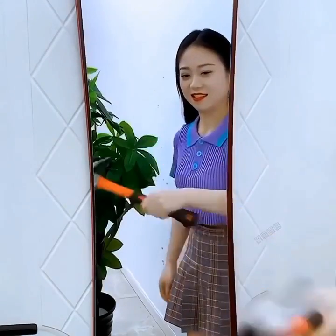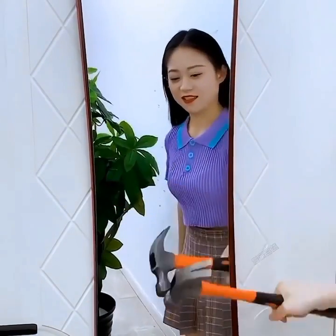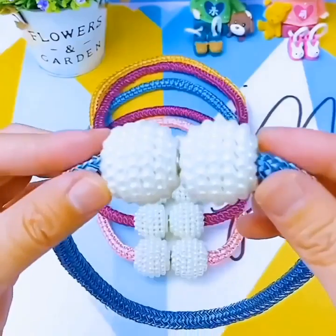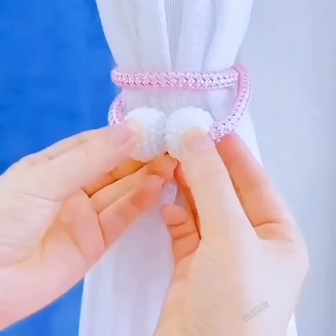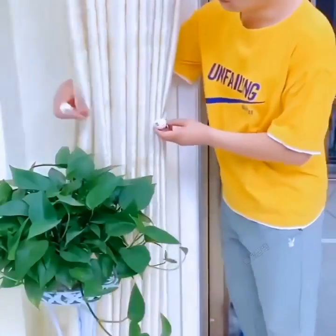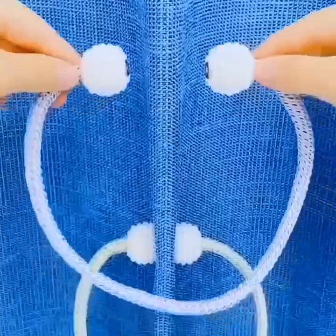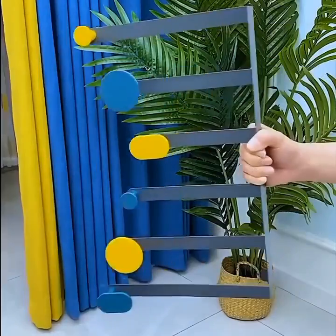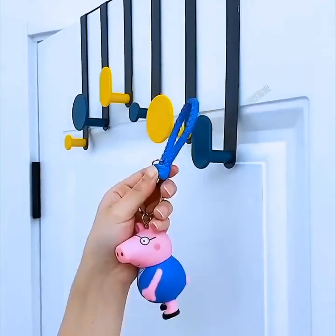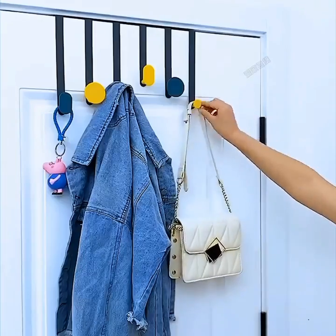Last but not least, let's talk about entertainment systems that will take your home theater experience to the next level. Our top recommendation is the Ultra HD Projector. With this projector, you can enjoy a cinema-like experience in the comfort of your own home. It delivers stunning picture quality and supports 4K resolution, making every movie night truly unforgettable.